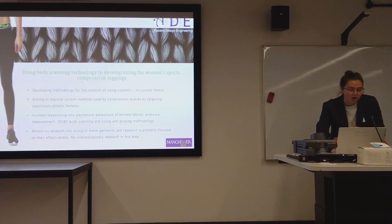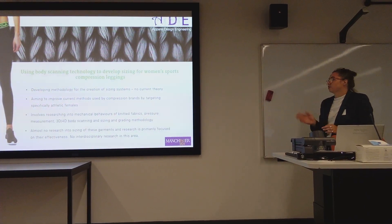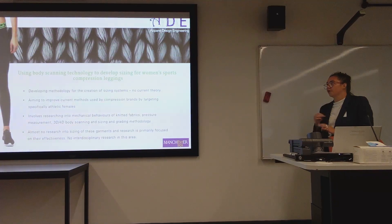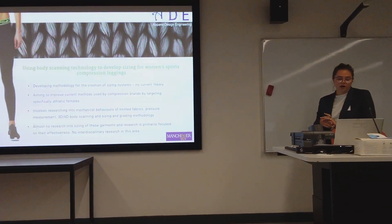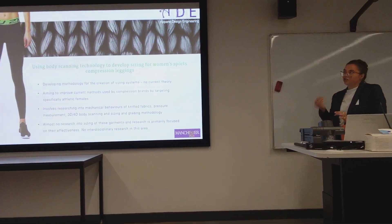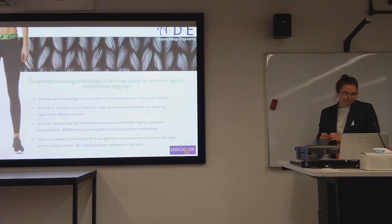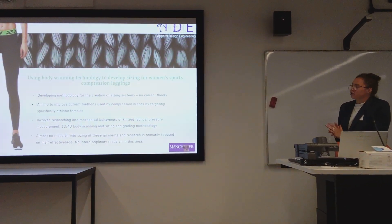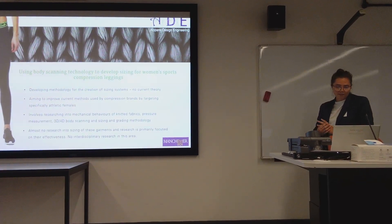A lot of the content yesterday was focused on bespoke garments. My research doesn't necessarily focus on bespoke, but still focuses on achieving accurate garment fit through the use of 3D body scanning. I really aim to develop methodologies for the sizing of compression garments for athletic females.